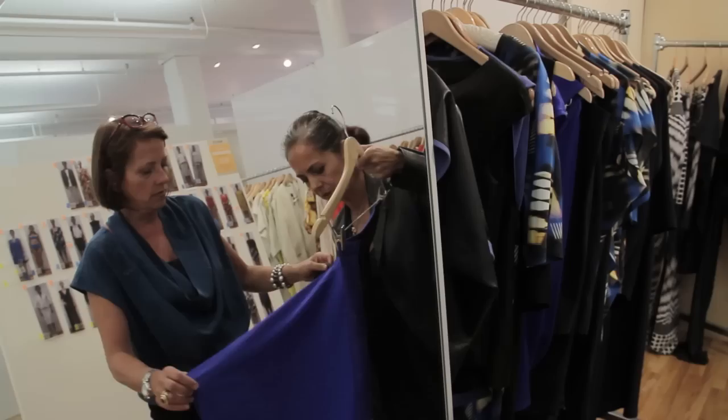Bustier. Yes, bustier. It's a bit of a going-out dress. Which we do — not everything has to be for me to wear to Trader Joe's, you know. I do go out. Not very often, but once in a while I get to go out.